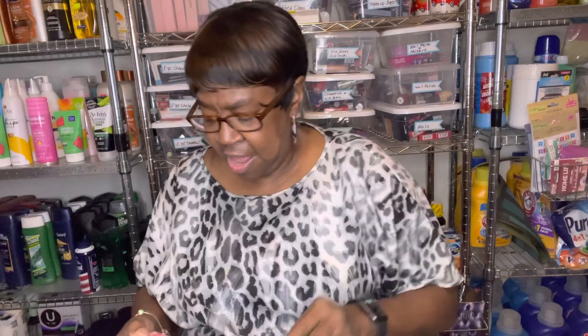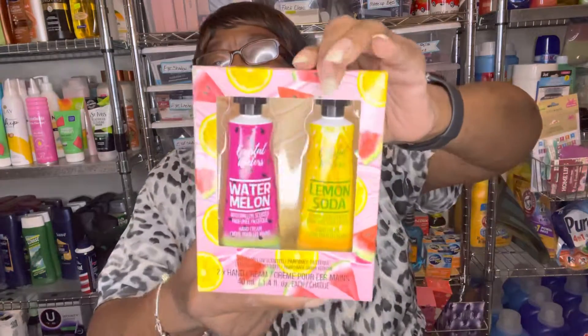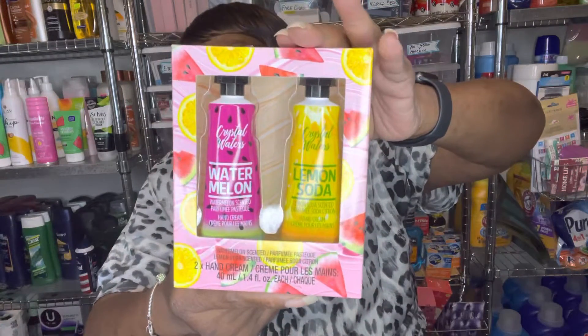Last but not least, they have this new hand cream. You get a watermelon scented and a lemon scented one, and it's by Crystal Waters. Okay, that's all I have for my Dollar Tree haul.